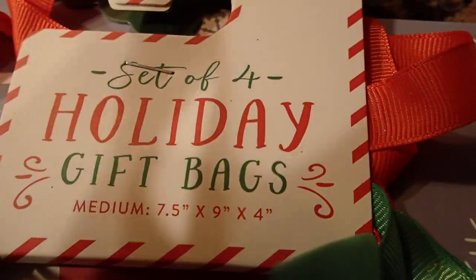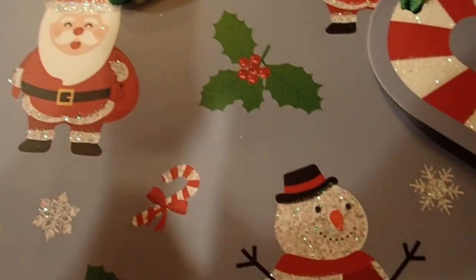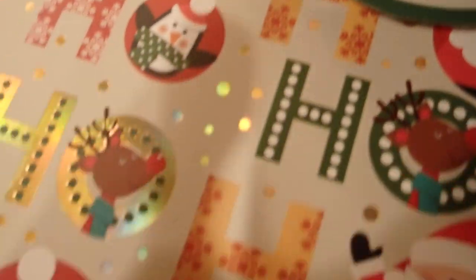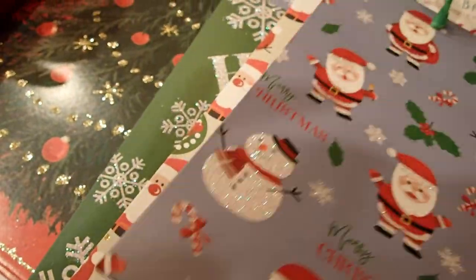Then I have another set here — a set of four holiday gift bags. So cute! So you see how reasonable these things are? I paid $2.99 for this package.